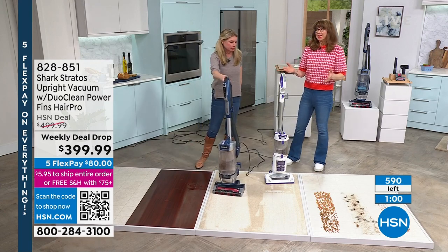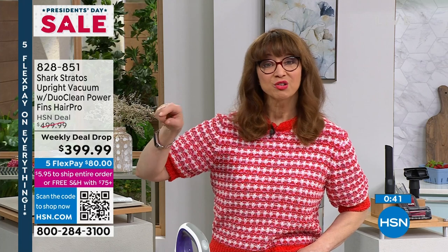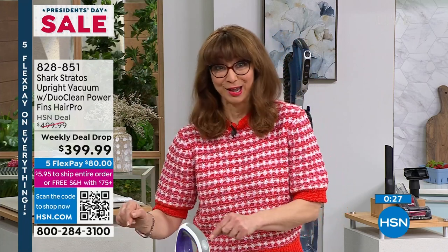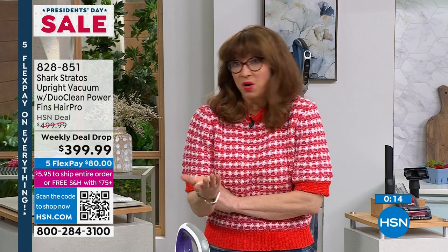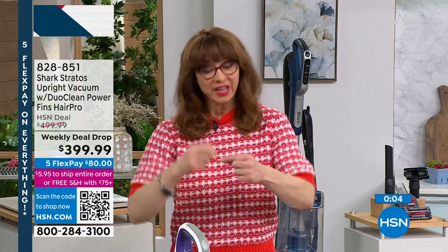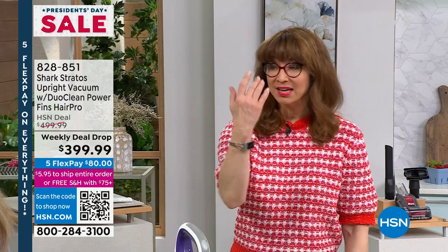Welcome in — if you're discovering HSN, this is a great time on President's Day weekend with five flex pay and a 30-day unconditional money-back guarantee. For the next 590 people, we're taking $100 off our price on Shark's best vacuum — $100 off their best for fewer than 600 of you. If you're already a Shark fan and you want their best, most powerful, the one that does everything — sealed HEPA filtration, a forever filter, cleans its own brush roll, two-in-one — you've got to be one of the next 580 people who call.